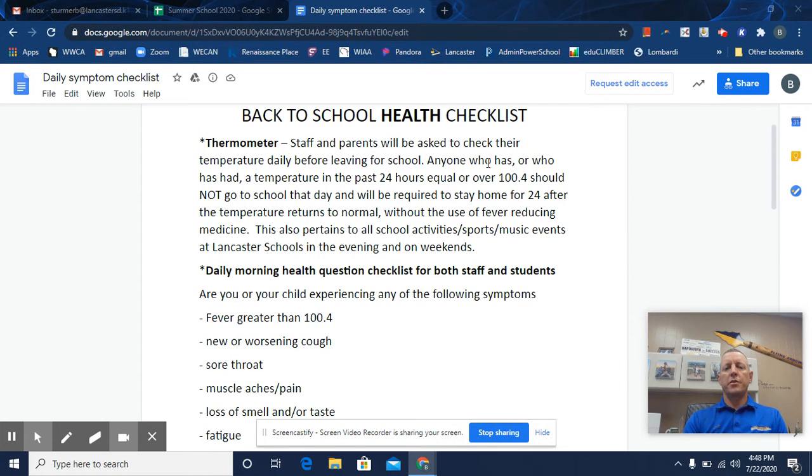Take note in this paragraph where it says anyone who has or has had a temperature in the past 24 hours equaling or over 100.4 should not go to school that day and will be required to stay home for 24 hours after that — until their temperature comes back to normal without the use of fever reducing medicine.